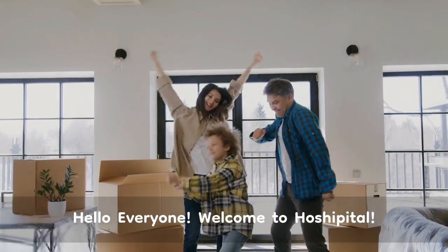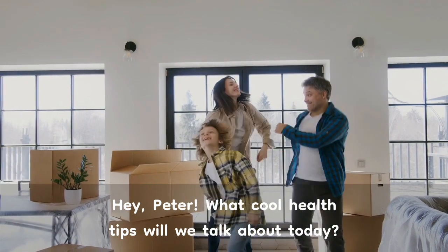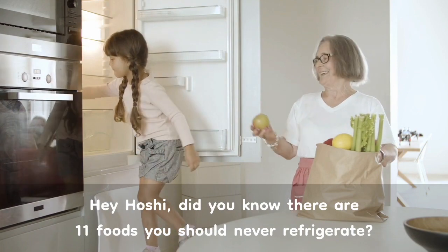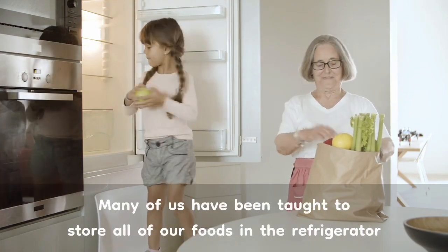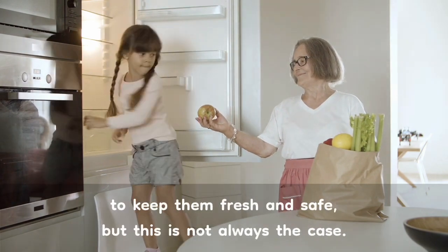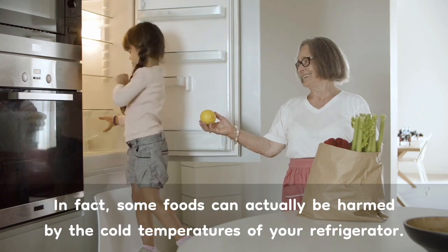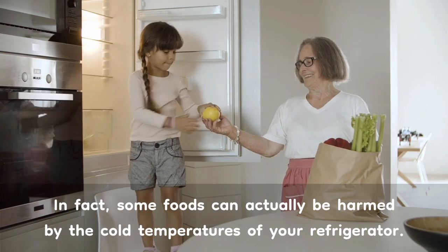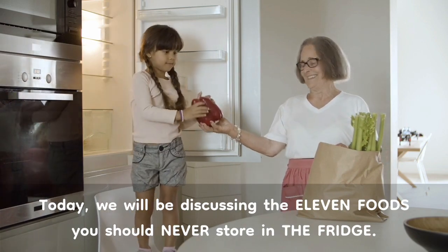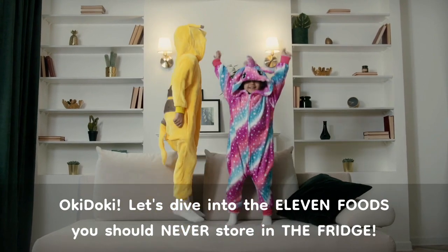Hello everyone. Welcome to Hoshi Pital. Hey Peter, what cool health tips will we talk about today? Hey Hoshi, did you know there are 11 foods you should never refrigerate? Many of us have been taught to store all of our foods in the refrigerator to keep them fresh and safe, but this is not always the case. In fact, some foods can actually be harmed by the cold temperatures of your refrigerator. Today, we will be discussing the 11 foods you should never store in the fridge. Let's dive in.